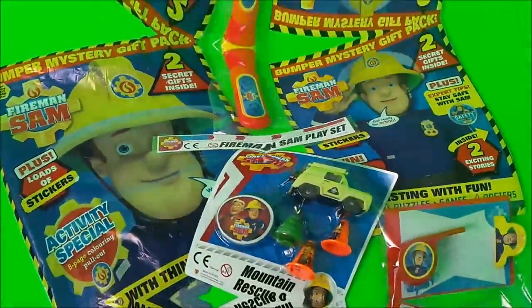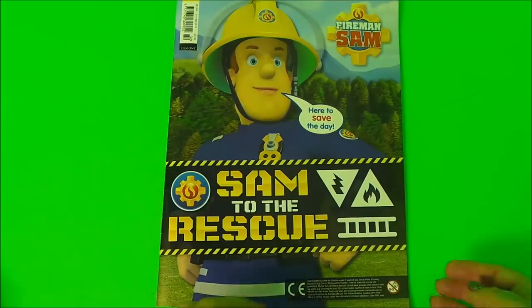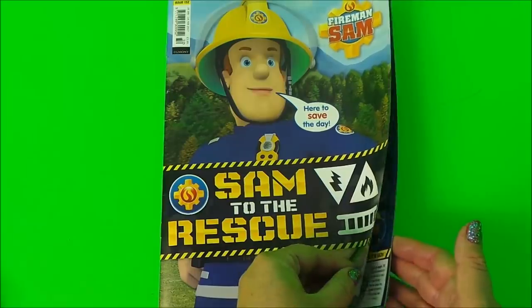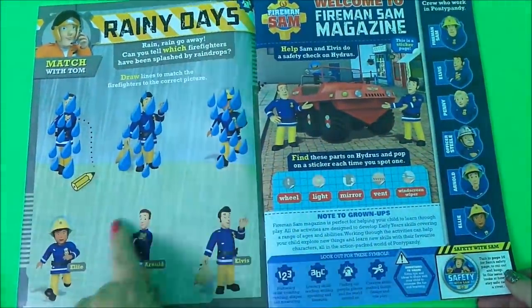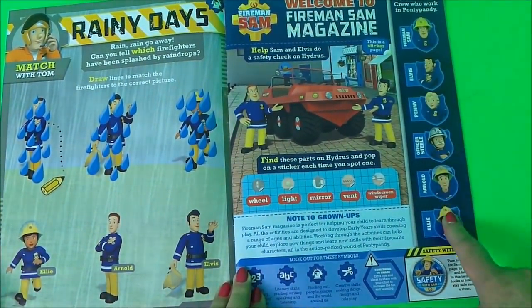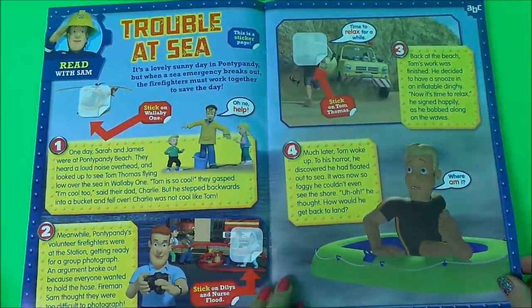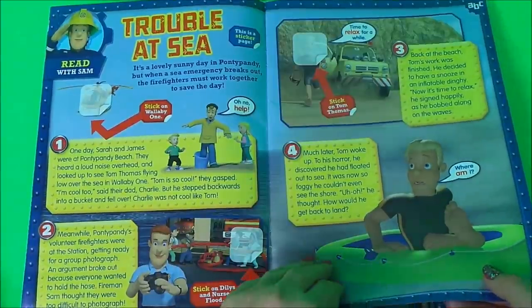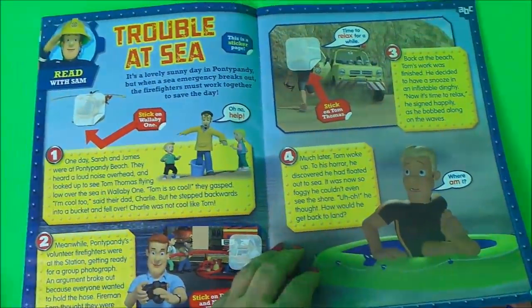This is everything that we have inside. Firstly we have our Fireman Sam official magazine and here it's all about rainy days. Here we have all the crew that we can meet, here's a trouble at sea story, and this one features Tom Thomas.